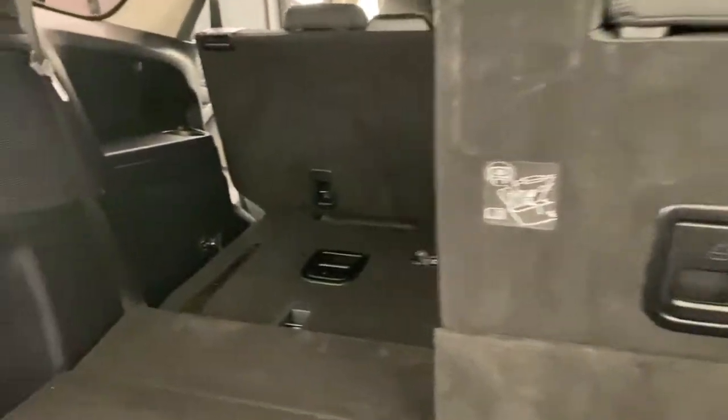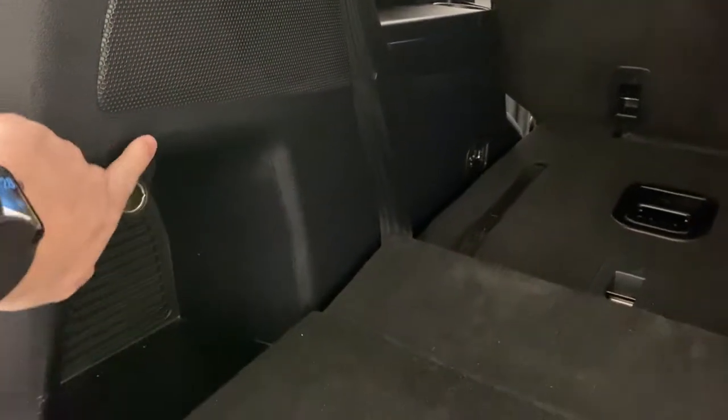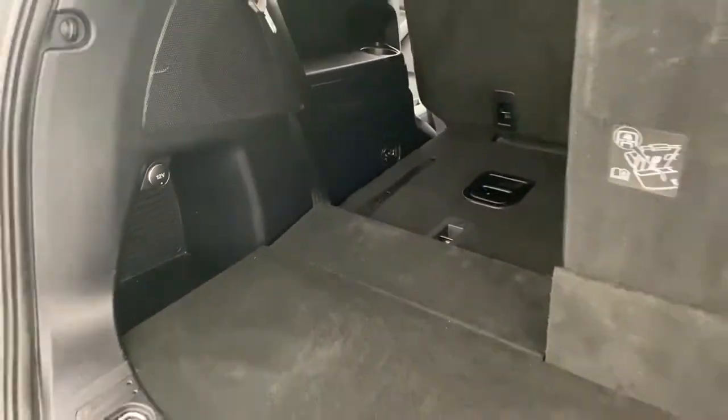There is also a 12-volt port in the rear, so passengers in the back can keep their devices charged as well.